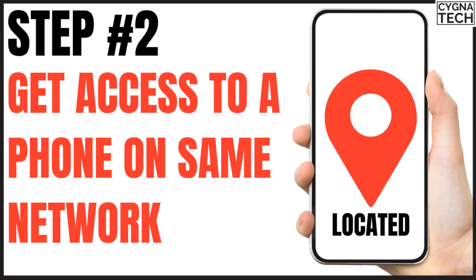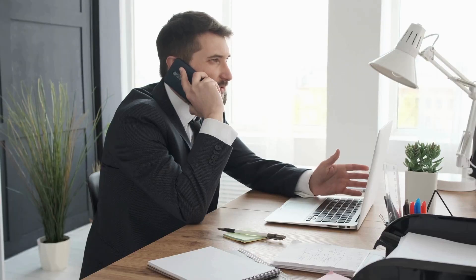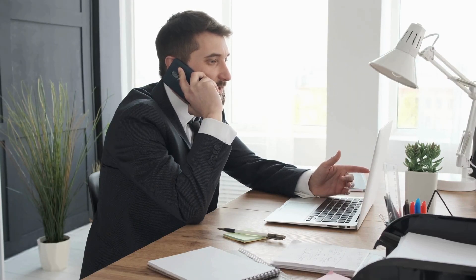After you have that, the second thing to do is get a phone that is on the same network. Say, supposing your lost phone had a Vodafone SIM card, you get a phone from your friend, brother, sister, mom or dad — whoever — and you call up the customer support for that specific network provider, so in this case let's say Vodafone.